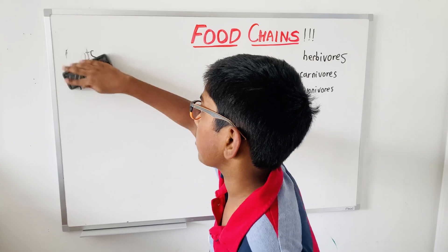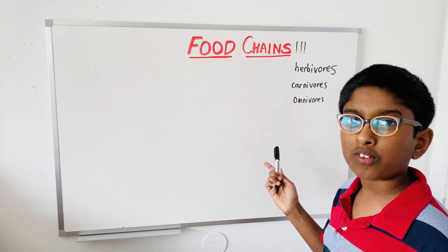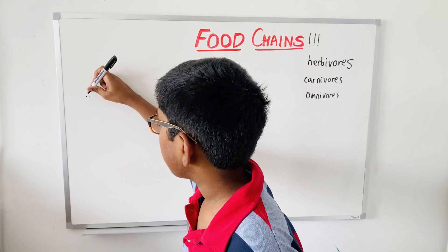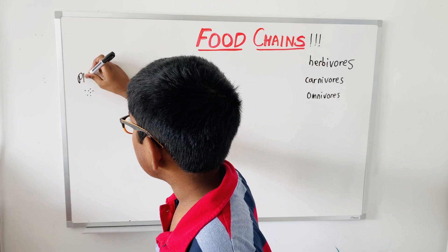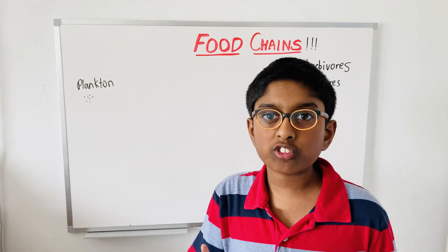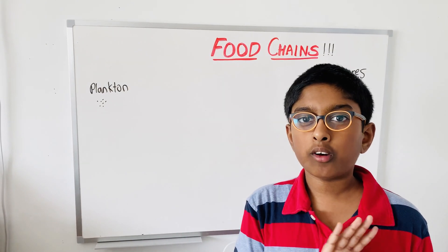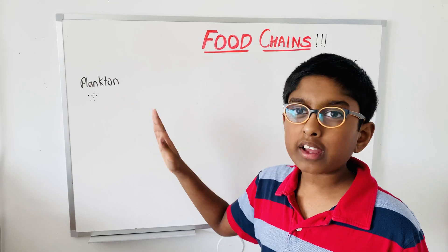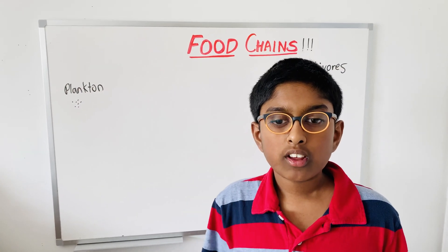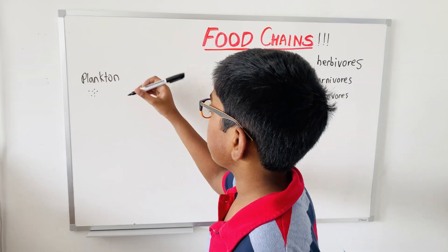Now let's talk about the ocean food chain. The first thing in the ocean food chain is — you guessed it — plankton. Plankton rely on photosynthesis and they live in the sunlit zone. Remember the zones we talked about last time? If you don't know the zones, watch my other video. The sunlit zone has enough energy from the sun for photosynthesis, so that's why plankton live there.